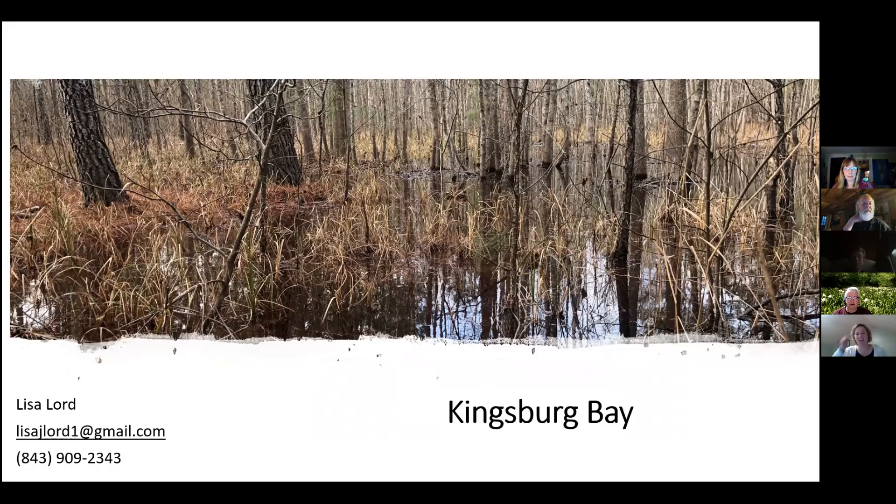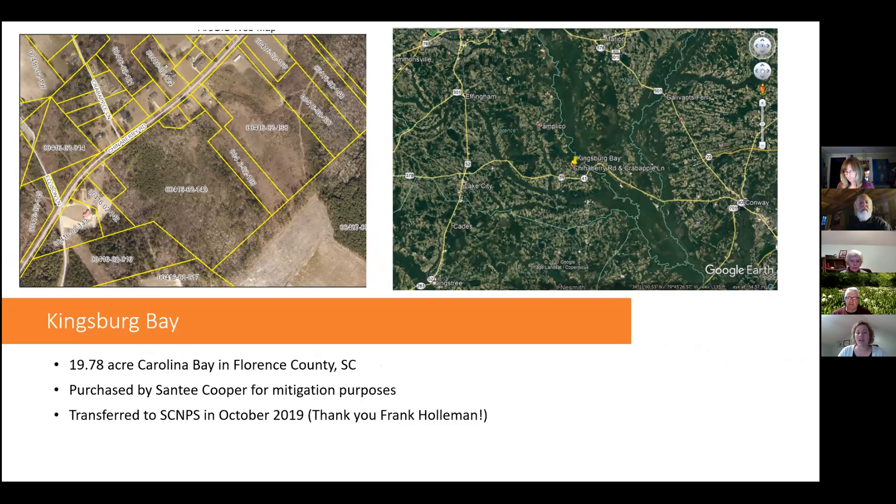The Kingsbury Bay is an almost 20-acre Carolina Bay located in Florence County just south of the Pee Dee River. It was actually purchased by Santee Cooper for mitigation purposes, but they never needed it for any mitigation. Thanks to Frank Holloman, who worked diligently behind the scenes, it was transferred to the Native Plant Society in October of 2019. This Bay has your typical Carolina Bay elliptical shape with the right orientation, and historically supported a couple of rare plant species.